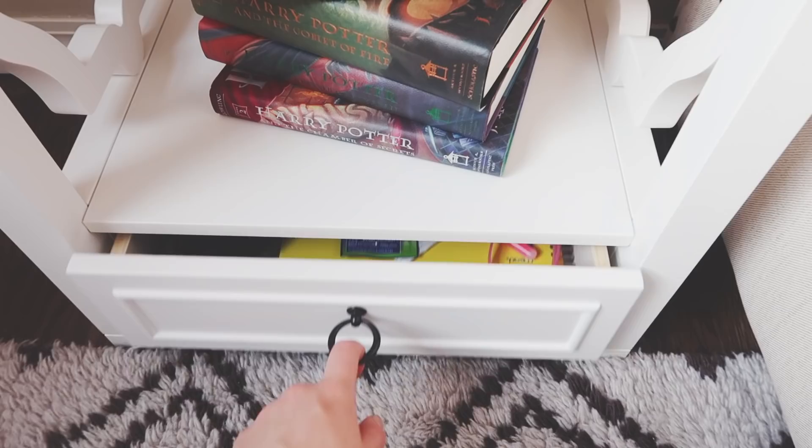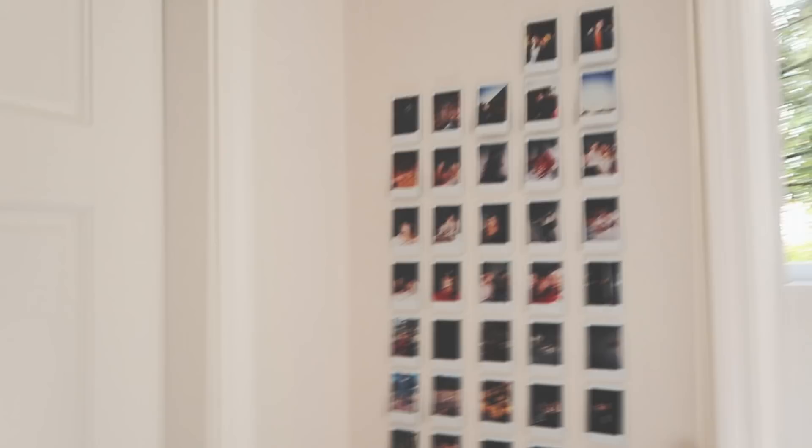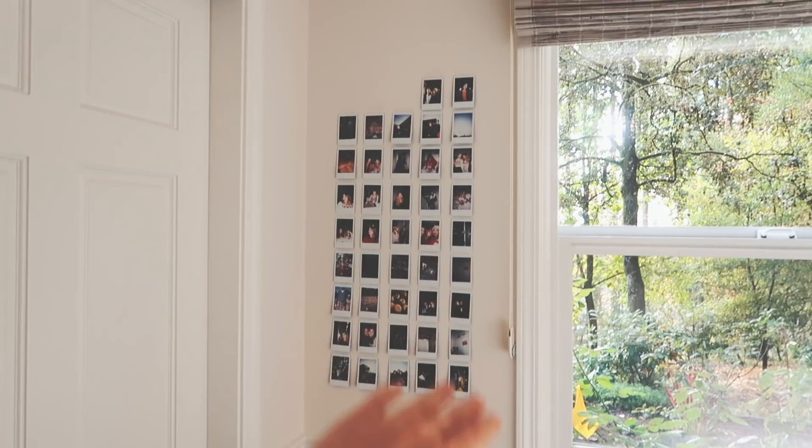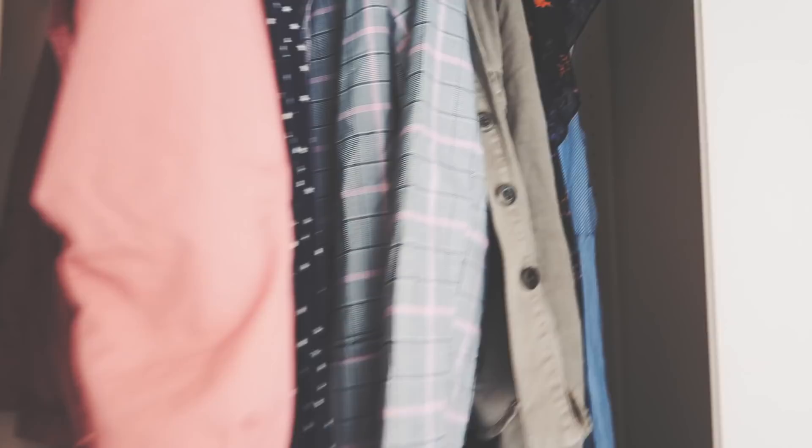I have some Harry Potter books — I love Harry Potter. In this little drawer I just have my old phone, some glow sticks, receipts, a notebook, just random things. For the last part of my room we have my closet and my polaroid wall. I've started to build a polaroid wall and I love it — look how pretty this is! I have a bunch of polaroids with my friends and things, it's really cute.